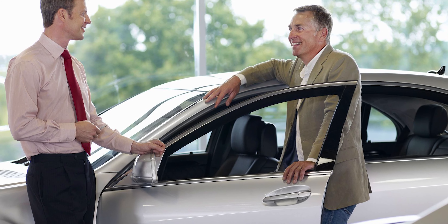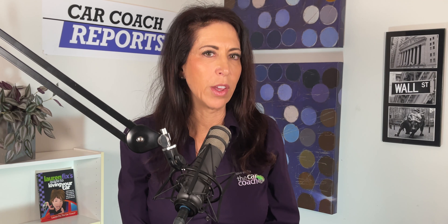Tip three: Finding the right car. Most people use the internet to determine what type of car they want and find out as much as possible about that make and model and all the available features. I recommend you see a vehicle in person and test drive it before you sign the sales contract.